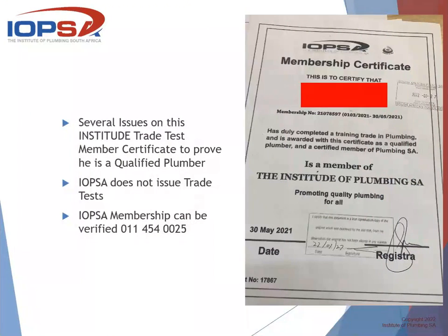Moving forward to the membership certificates — this is definitely a very wrong certificate. IOPSA never states that a person has completed a trade test via us. It will have the membership number on it, which is an eight-digit membership number, with the year that it's valid from the first of March each year until the end of February the next year. It will also not have the part that says the person has duly completed a trade in plumbing — we have not done that in years. Any membership certificate can be verified by contacting us on 011 454 0025.